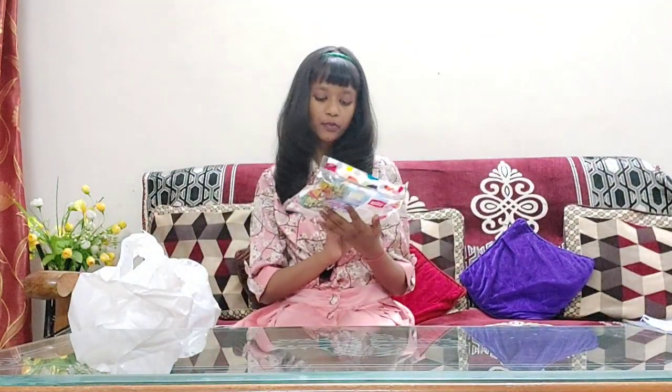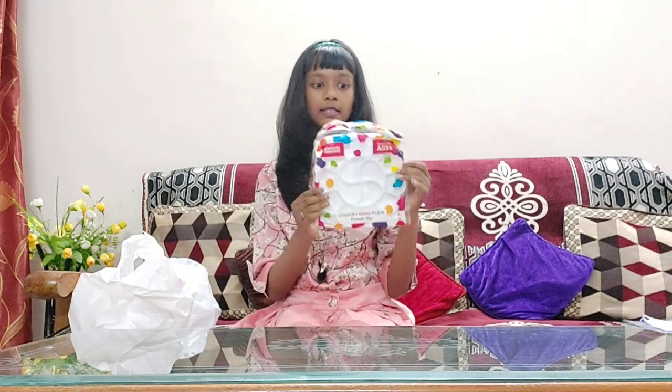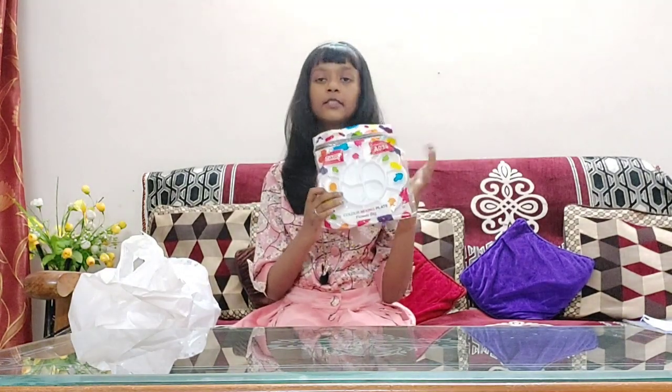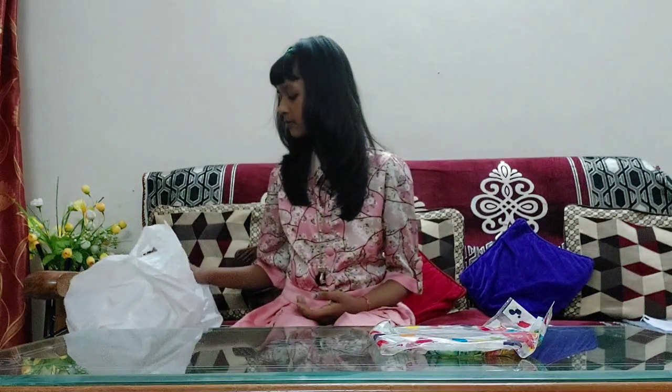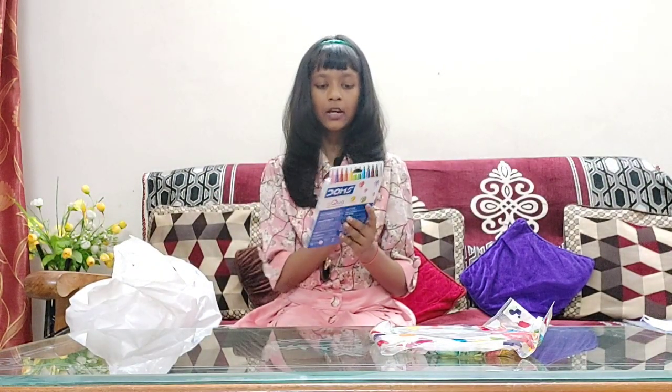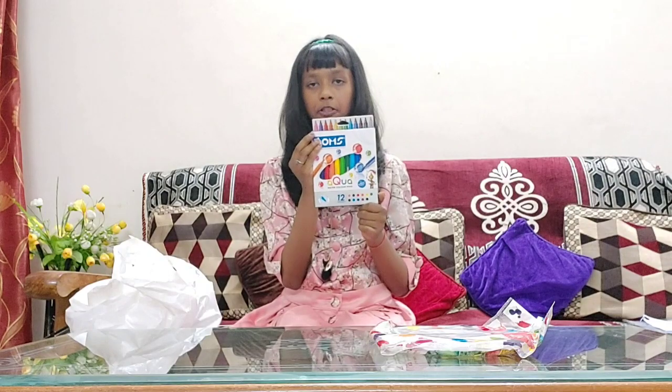Now it's finally time to show you guys my stationery — the moment I have been waiting for! First up, we have a color mixing palette in a flower pattern. It's basically flower shaped and pretty cool — you mix colors in it. Next up, we have Dome's aqua watercolor pens of 12 shades.